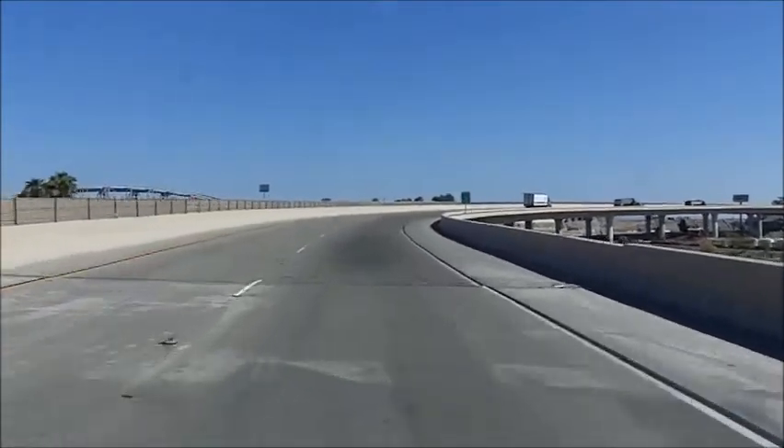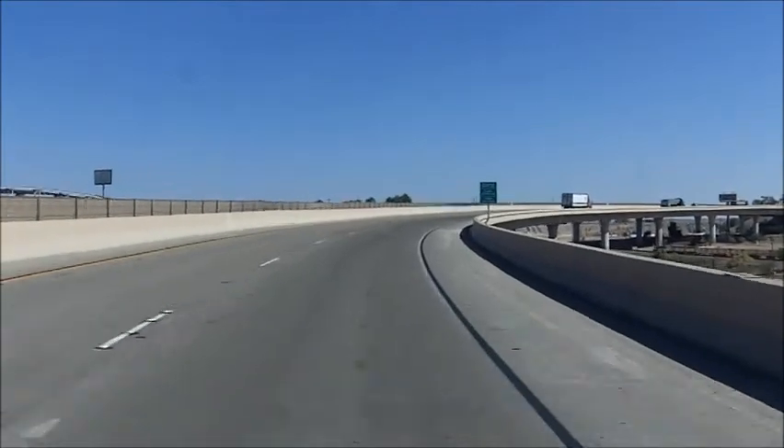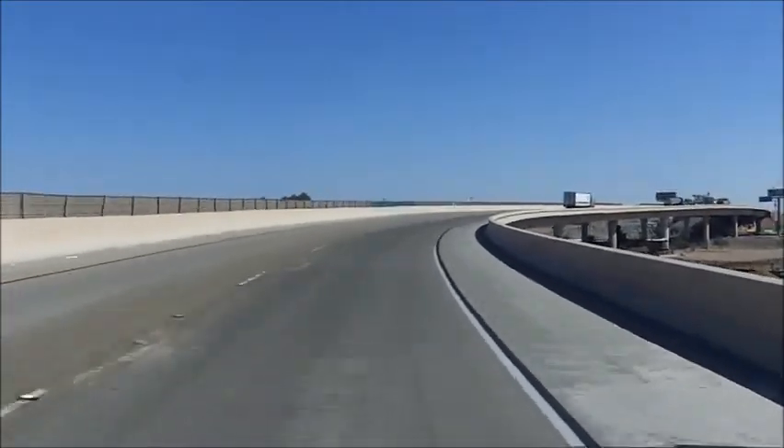The New Year is well underway, and that can only mean one thing on the World on Wheels — it's time to hit the road once again on our latest adventure.